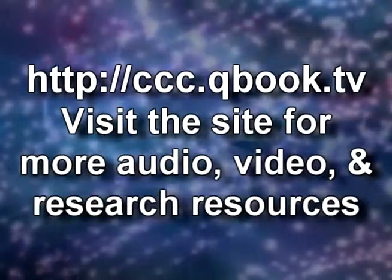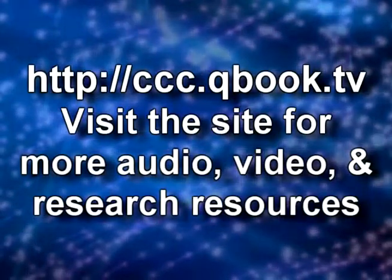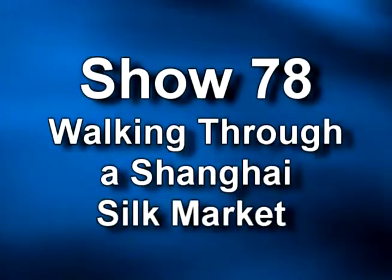This is Talk of Asian Marketing with a special emphasis on localized Chinese consumer behavior. Our website is ccc.qbook.tv, where you can find other audio and video episodes with photos, links, and information related to today's conversation. Subscribe to leave comments and access research episodes with applied topics and research reports.